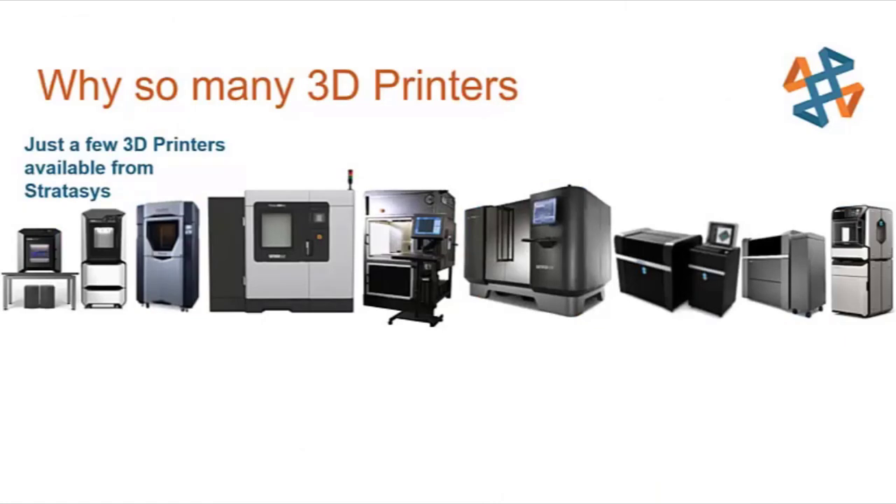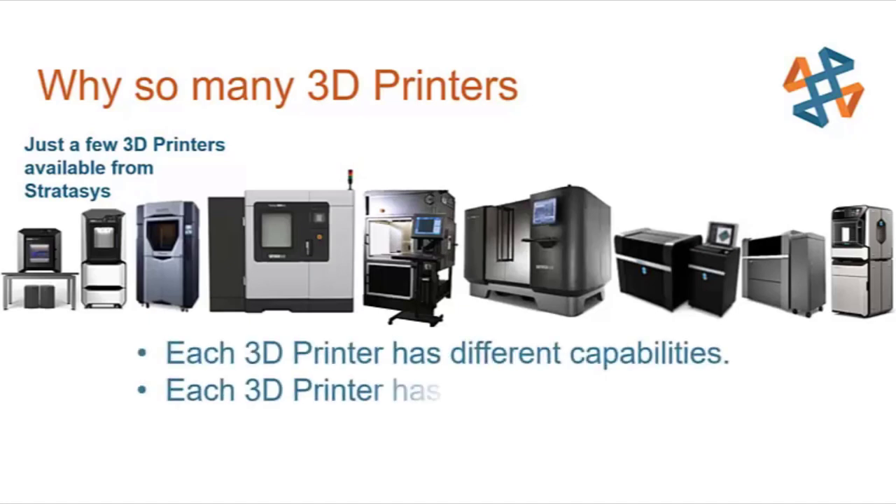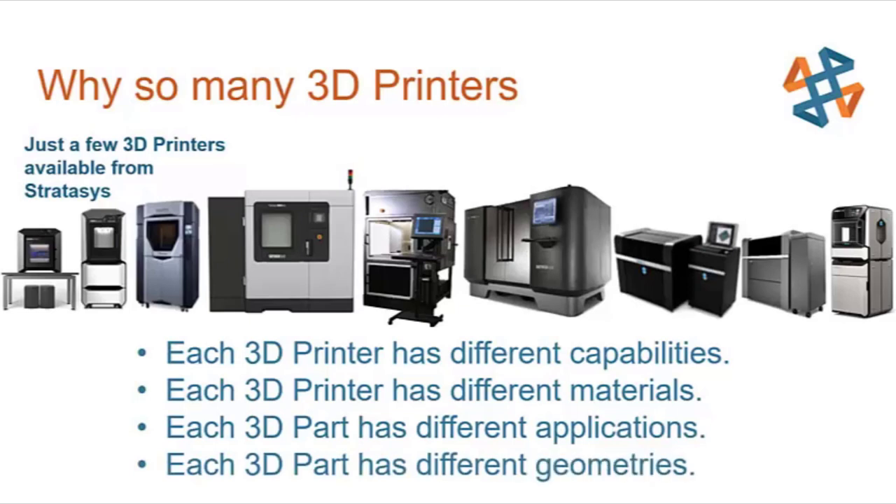Here's the first thing you need to know about 3D printing: there are literally thousands of 3D printers out there today, and these are just a few of the 3D printers that Stratasys offers. It's not just about the build size — each 3D printer has different capabilities and materials, and each 3D part has different physical requirements and geometries. We're going to explore three of the most common technologies: FDM (Fused Deposition Modeling), Stereolithography, and PolyJet.